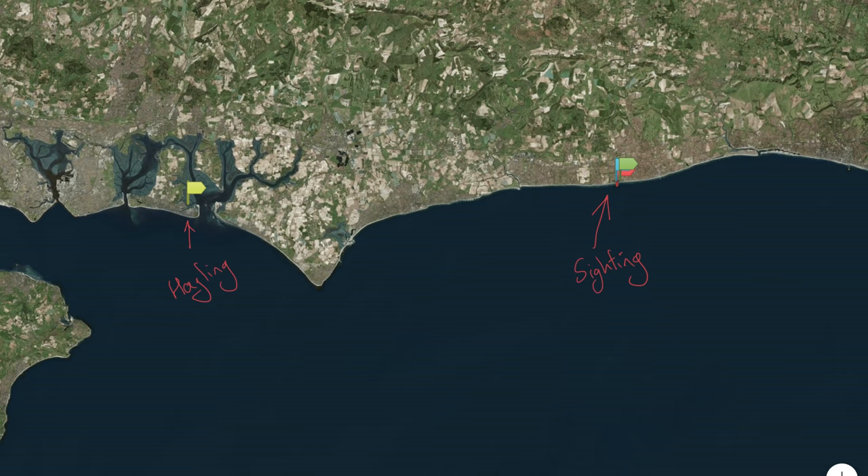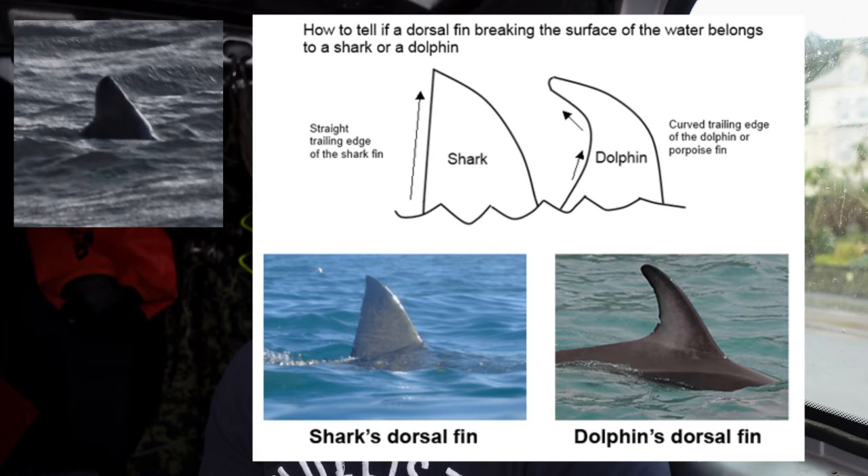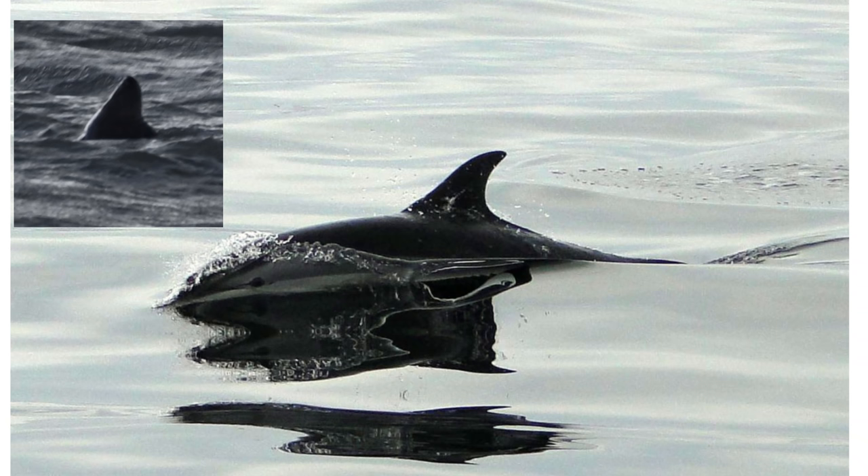Bearing in mind this is about 60 metres out on a zoom lens, it definitely does have the look of a shark fin. First thoughts — I thought it could be a shark. Now let's rule out dolphins and porpoises: a shark fin has more of a straight leading edge, whereas a dolphin fin angles back on itself. I think we can rule out dolphin.